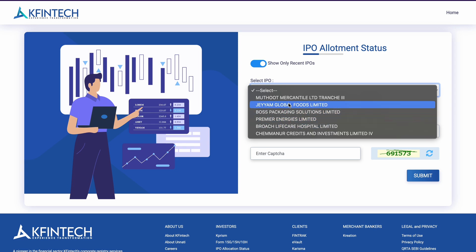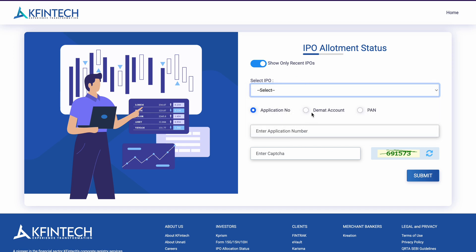You can see here — you can select IPO, you will have Premier Energies IPO name, you will also have Bajaj Housing Finance in the IPO list. You will also enter the application number, Demat account number, and PAN number, and after the captcha, you will get your allotment status.